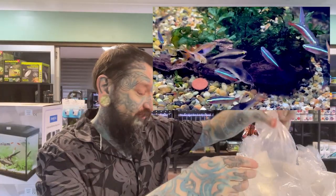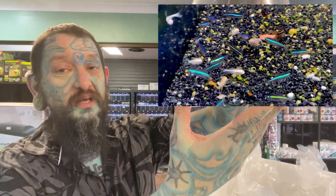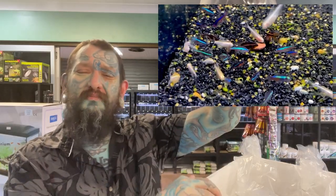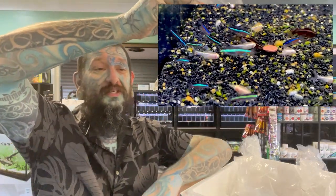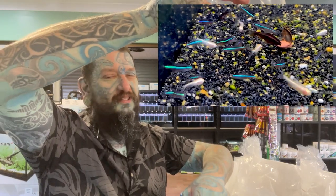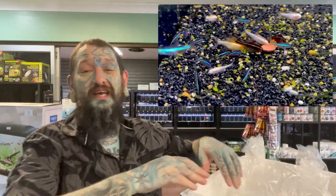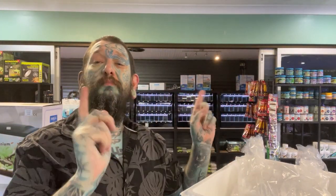We have cardinal tetras back in stock for the people after cardinals. Oh, another cool tetra - we finally have green neon tetras back in stock! Green neon tetras are a different species - very subtle color, totally different from a normal neon tetra. If you look at them in a tank they've got a green sheen to them, hence the name. They look really nice in planted tanks - a little bit smaller than the neon, not as big as a cardinal.